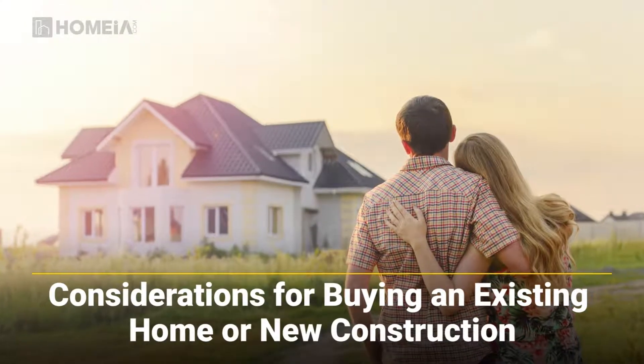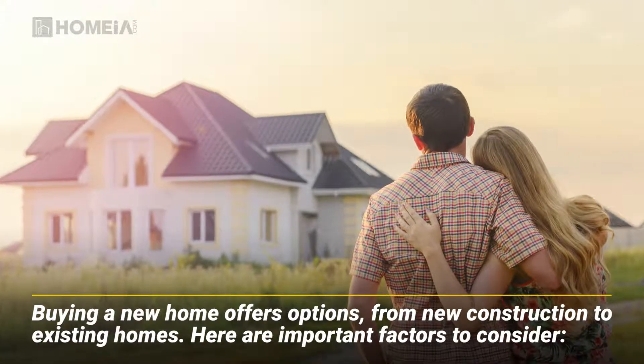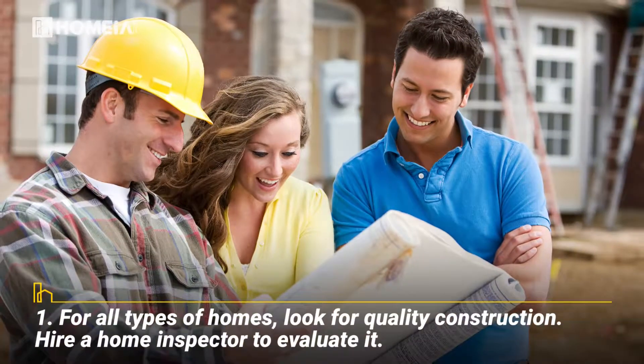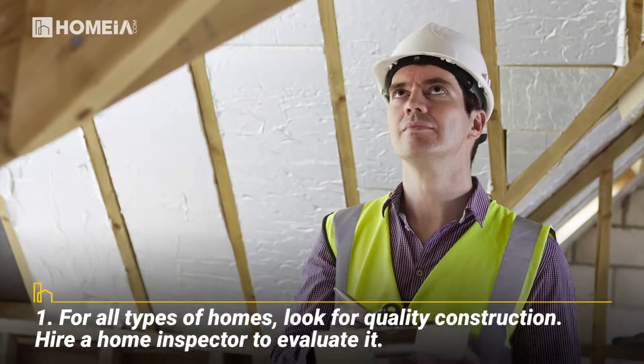Buying a new home offers options. From new construction to existing homes, here are important factors to consider. Number one: for all types of homes, look for quality construction. Hire a home inspector to evaluate it.